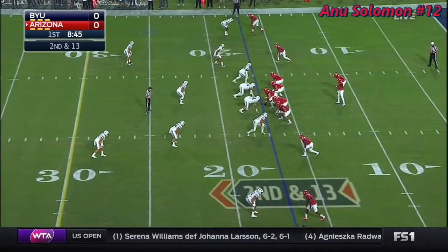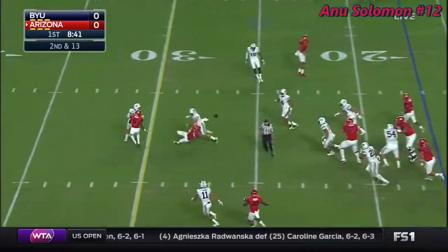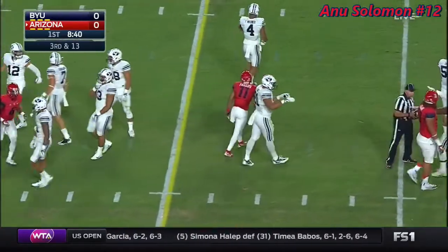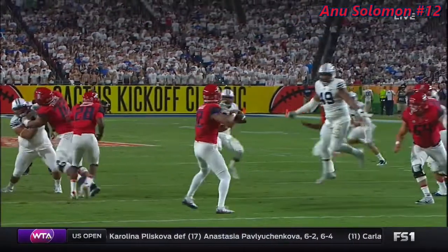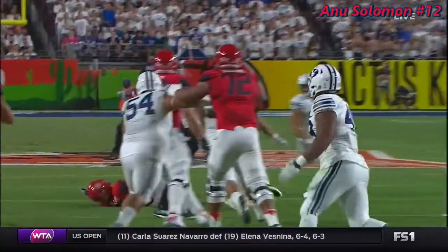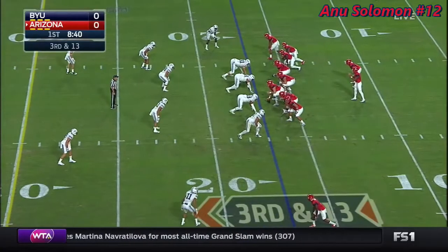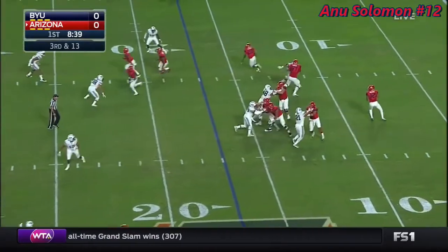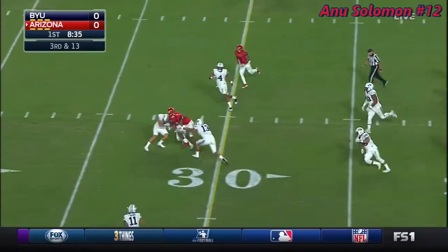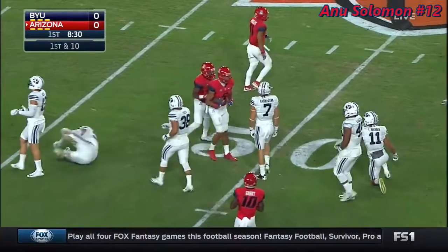Even though it was a somewhat disappointing season, they fake the Wilson and throw into traffic — incomplete. Micah Hanneman breaking it up, no flag. Let's check it out on the replay. Yeah, to me that's pretty clear. Third down and thirteen for the Wildcats.